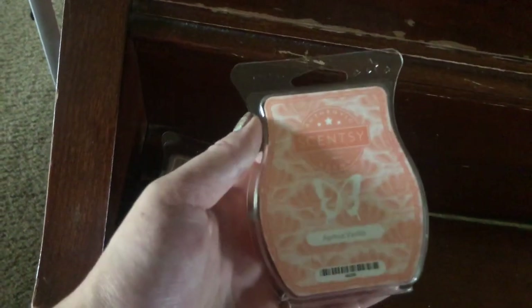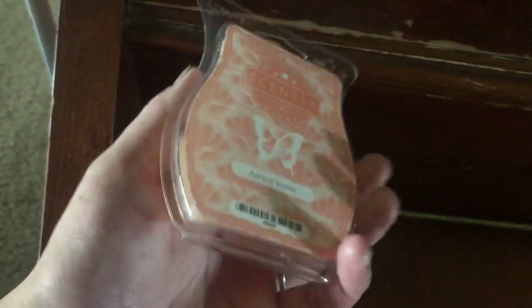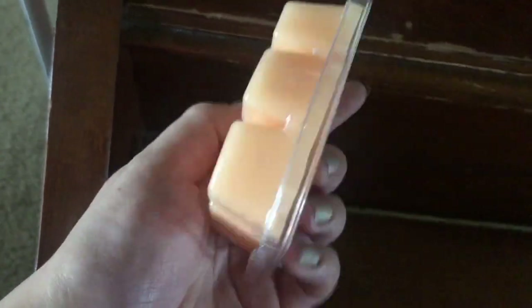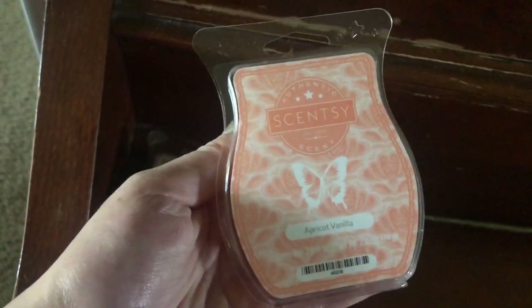And this scent is so good too — it's Apricot Vanilla. It smells amazing, it's so sweet. You do smell the fruit and you also smell the sweet soft vanilla scent. It makes your whole house smell absolutely amazing. I absolutely love that one — that is a repeat buy for me too.